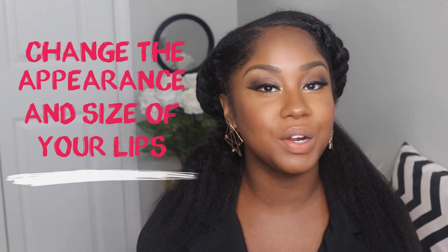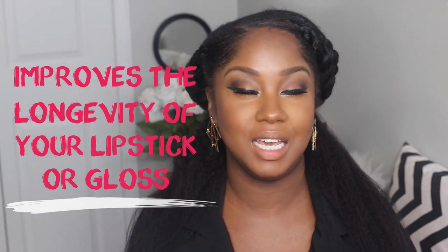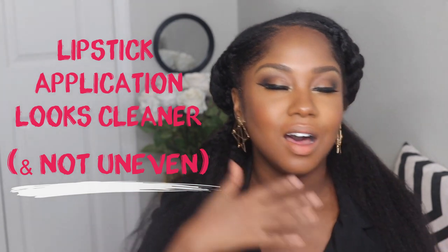Another great benefit of lip liner is it can help change the appearance as well as the size of your lips. If you have uneven lips, it can help with that. Lip liner is also going to make your lipstick last longer and really increase the longevity of your lipstick. And one more benefit — it just makes your lipstick look cleaner.